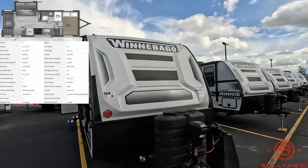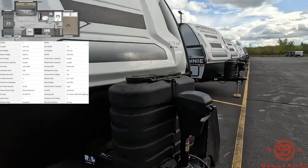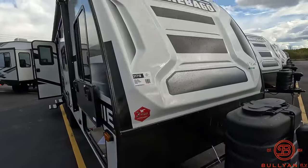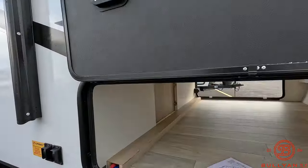I'll take you around the outside and go inside to see what you think. Up front: power tongue jack, dual LP tanks, battery tray, real rugged fiberglass front cap, and big pass-through storage.